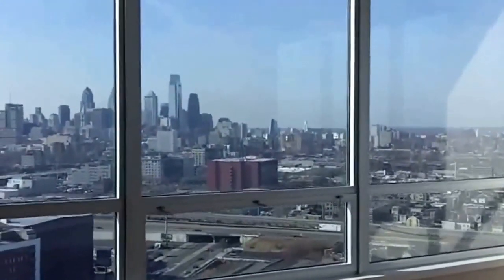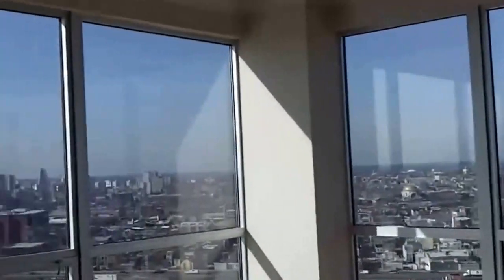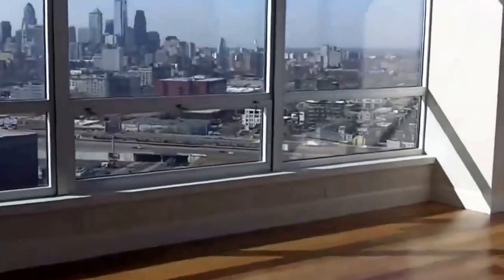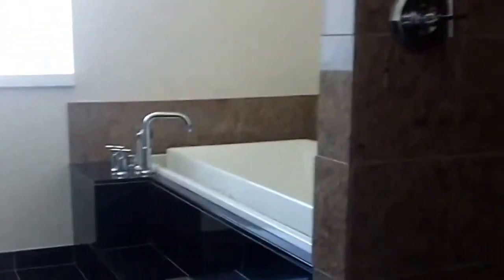Let's go into the master suite — southeast corner with panoramic views once again. We've got a huge walk-in closet here, and more closet space — all in the master suite. Master bath features granite, a Jacuzzi tub, and his and her sinks.